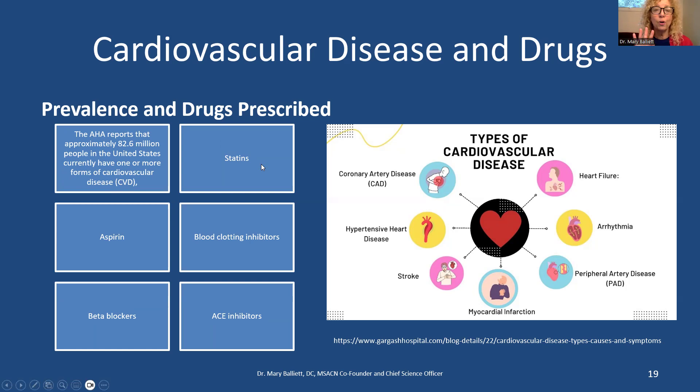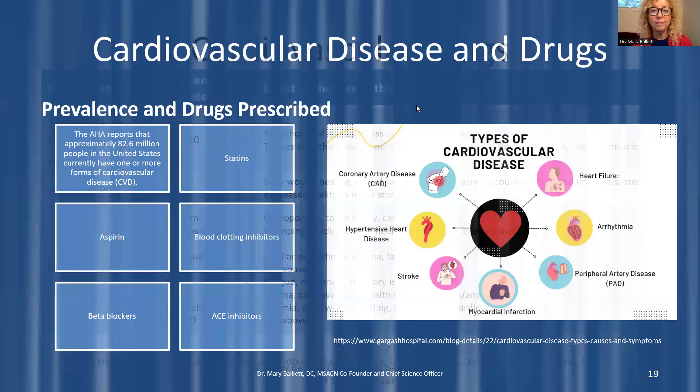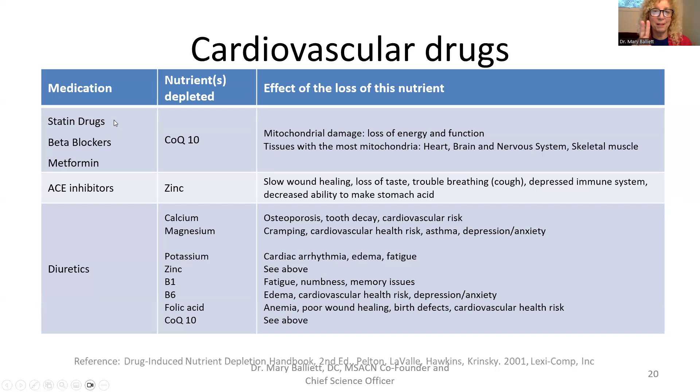One in four or five adults over 40 is on a statin drug. Statin drugs, beta blockers, and metformin all deplete CoQ10. CoQ10 is the most important anti-inflammatory in your mitochondria — without it, mitochondria die, and without mitochondria you have no energy and no good function. The organ with the most mitochondria per unit of tissue is your heart, followed by the brain, nervous system, and skeletal muscle. Ironically, the very drugs given for the heart are depleting what the heart needs most. You must take CoQ10 — there's no way to make it while on these drugs. Statin drugs work by blocking HMG-CoA reductase, the enzyme that makes cholesterol. Cholesterol is correlated with, but not causative of, coronary artery disease — it patches damaged vessels from hypertension.